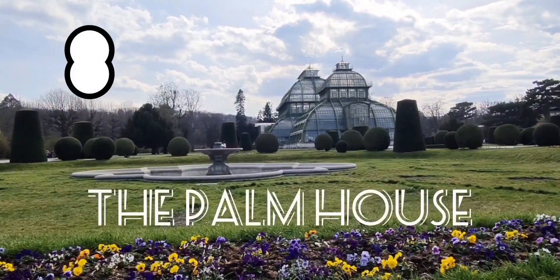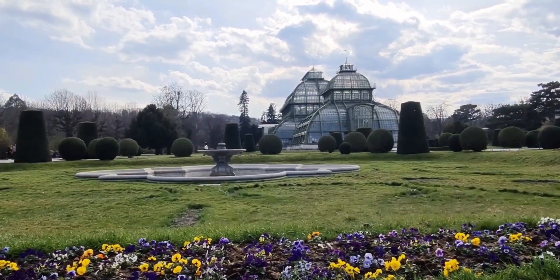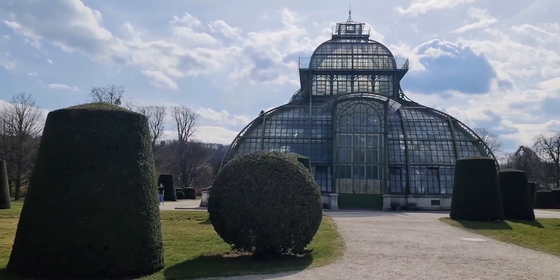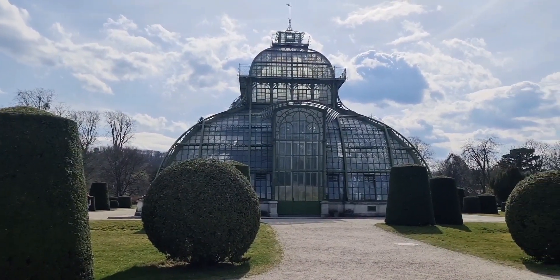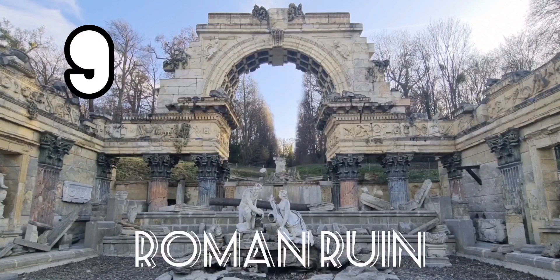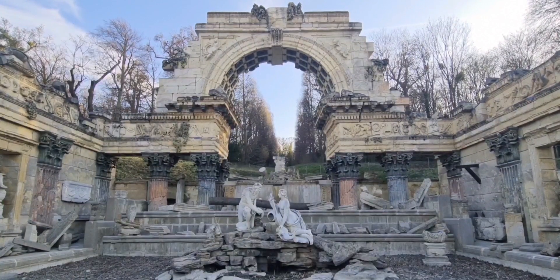The Palm House, a gigantic tropical greenhouse, was built in 1882 by order of Emperor Franz Joseph I. It is one of the largest palm houses in the world with exotic plants, trees and butterflies from all over the world.